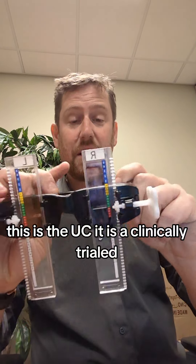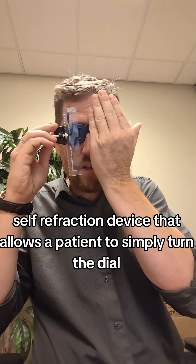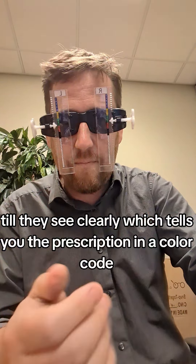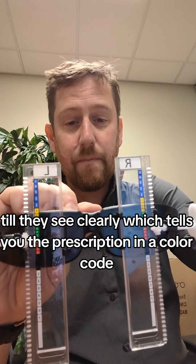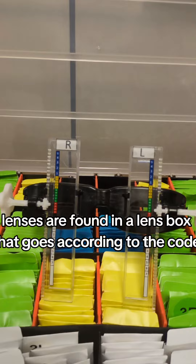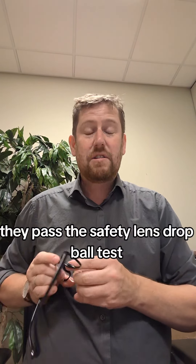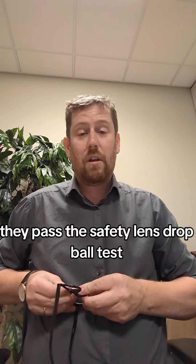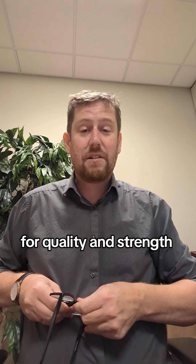This is the UC. It is a clinically trialed self-refraction device that allows a patient to simply turn the dial until they see clearly, which tells you the prescription in a color code. The lenses are found in a lens box that goes according to the code. The lenses are all safety rated — they pass the safety lens drop ball test and all the United Nations safety rating testings for quality and strength.